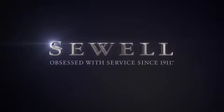At Sewell, our obsession with service extends to all of our customers, including pre-owned. Buying a pre-owned from Sewell means complimentary loan cars and washes for the life of your vehicle will come standard. Sewell, obsessed with service since 1911.